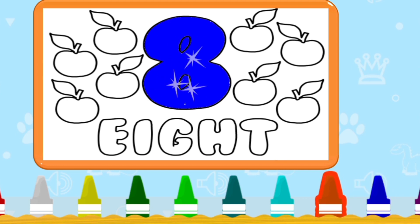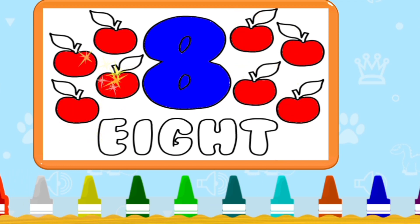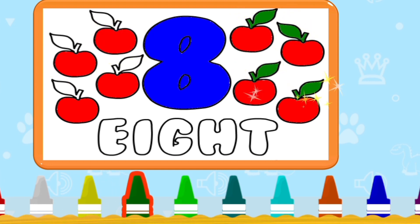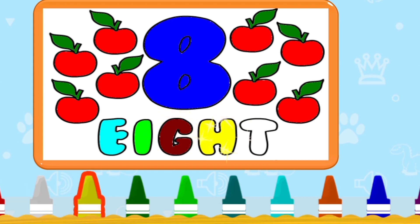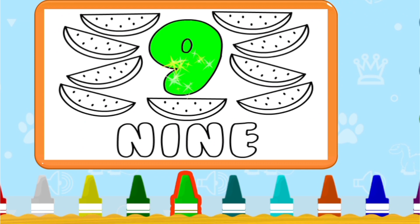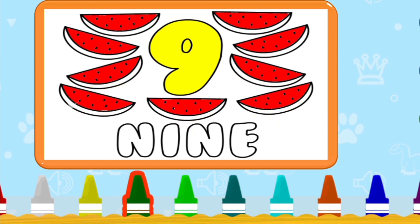Eight — apples. Count with me: 1, 2, 3, 4, 5, 6, 7, 8. Eight. Very good. Good job. Outstanding. Spelling E-I-G-H-T. Eight.